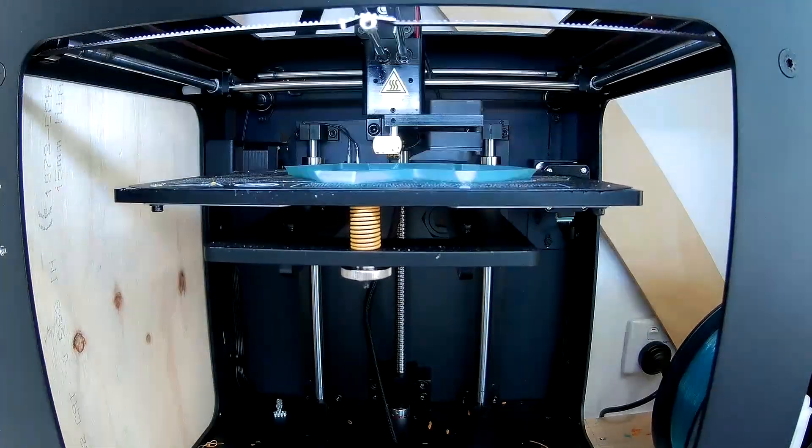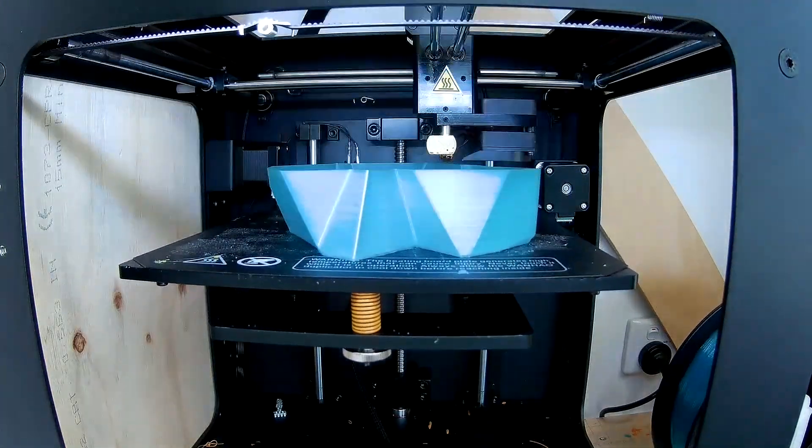For someone discovering 3D printing for the first time, it can appear like an almost magical technology. I remember when I first came across 3D printers over 10 years ago, when I was still in high school. I was amazed by the ability of these machines to turn digital data,